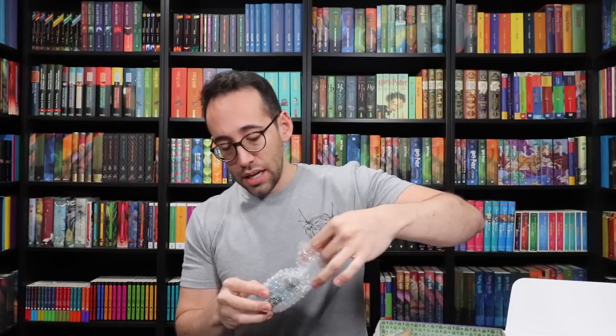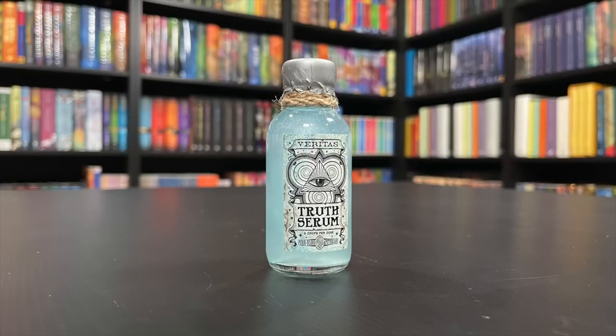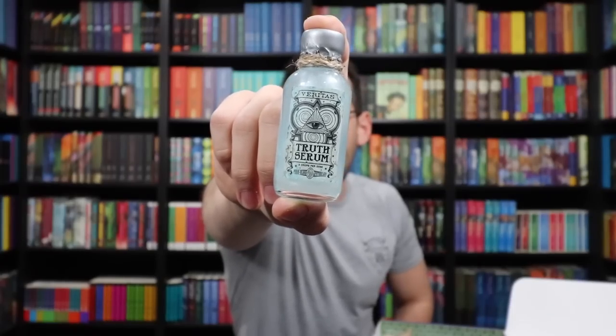Let's open up this, which is gonna be a potion — it's a blue potion. It is a Truth Serum, Veritas Truth Serum, three drops per dose, bottled by Pure Blood Apothecary. It is a more simple potion from the Wizarding Trunk, which is nice. It's cool to receive the ornate and beautiful potions, but it's also nice to have more small and less decorative potions for your potion shelf, because that's what you would have in your potion cupboard — a mixture of really nice, expensive potions and things you just whipped up. Variety is good.